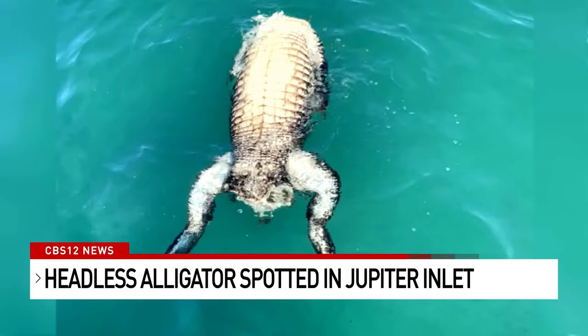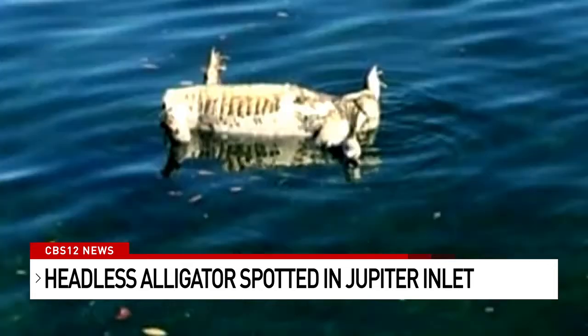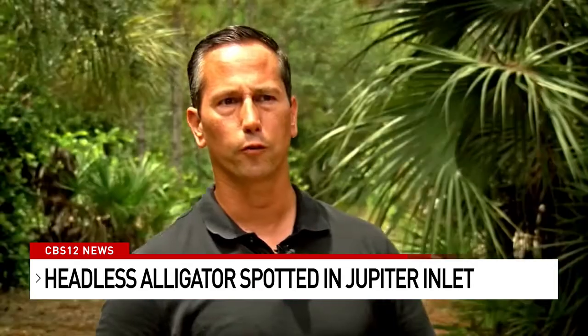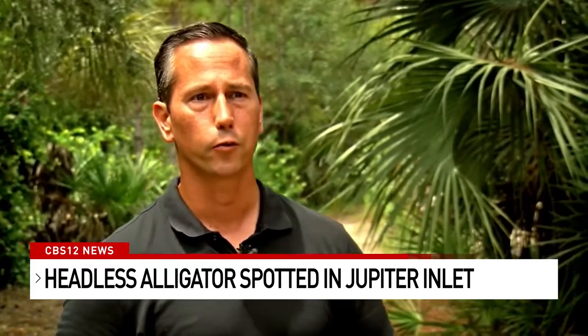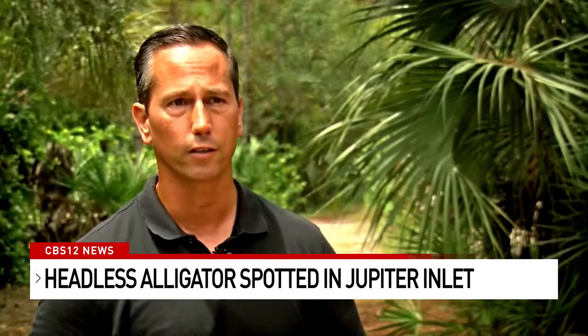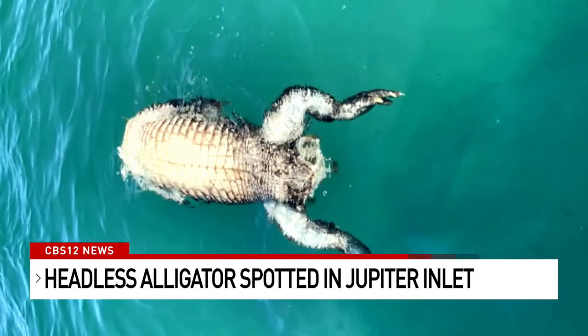It is alligator season, but the FWC has rules on properly disposing your catch. Trapper Mike believes if this was a legal kill, the hunter would have used the skin on the gator's torso and known how to get rid of the rest of the animal. Hopefully the authorities figure it out and find who's doing these poachings of alligators. If they have a license for it, fine — but don't leave dead bodies floating in a river with kids and families looking at it.